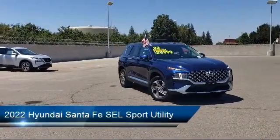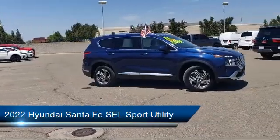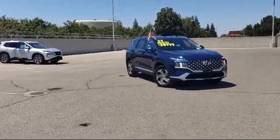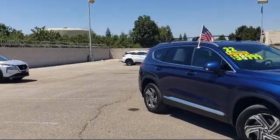This vehicle comes equipped with auto high-beam headlamp control, Apple CarPlay and Android Auto, heated front seats, roof rack, backup camera, keyless entry, Sirius XM satellite radio, and has less than 5,000 miles on the odometer.